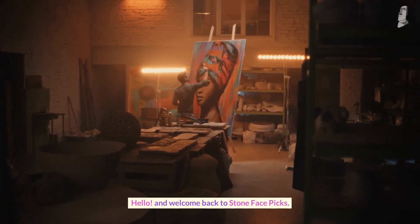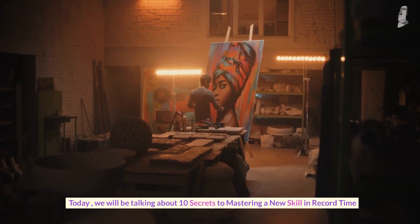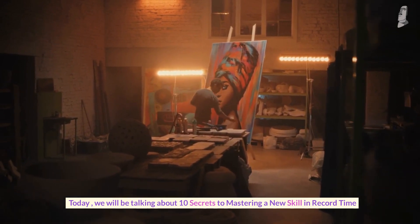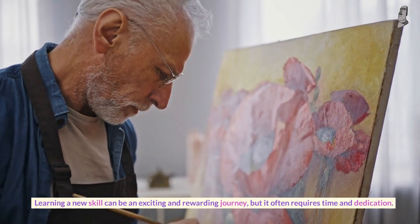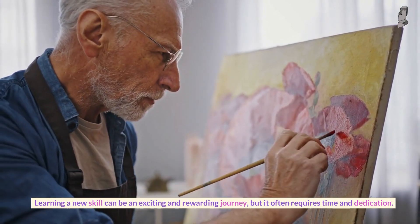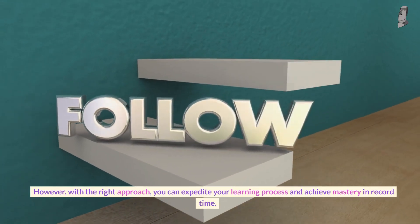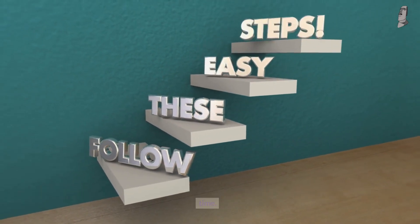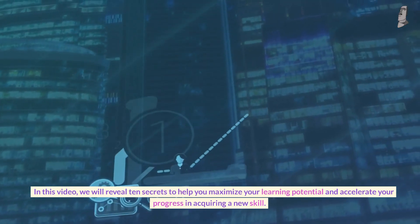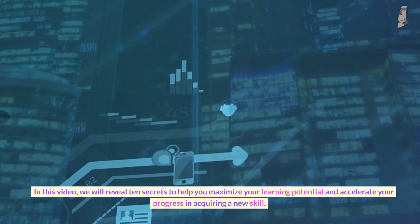Hello and welcome back to Stone Face Pics. Today we will be talking about 10 secrets to mastering a new skill in record time. Learning a new skill can be an exciting and rewarding journey, but it often requires time and dedication. However, with the right approach, you can expedite your learning process and achieve mastery in record time. In this video, we will reveal 10 secrets to help you maximize your learning potential and accelerate your progress in acquiring a new skill.